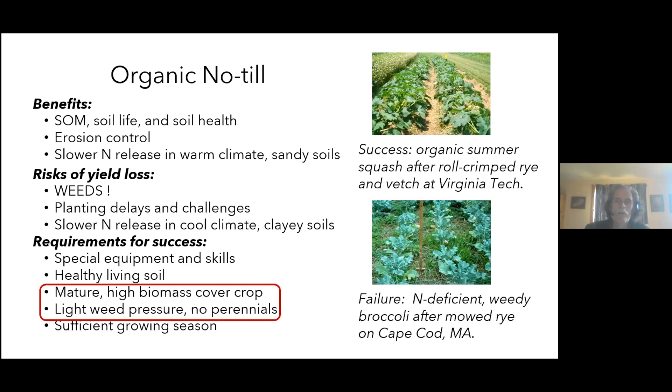Risks of organic no-till include weed pressure — a big challenge in our region — planting delays, and slower nitrogen release in cooler climates inhibiting crop yields. A successful example at Virginia Tech used a rolled-down rye/hairy vetch mulch to plant organic summer squash, achieving yields slightly above average conventional yields. A failure on Cape Cod showed that rye alone without vetch didn't provide enough nitrogen for broccoli, and weeds got the upper hand. This system requires tremendous skill, a mature high-biomass cover crop at late flowering, low weed pressure, and no perennial weeds like bermuda grass, bindweed, or johnson grass.